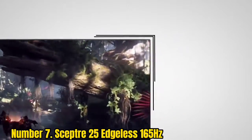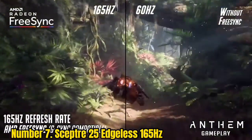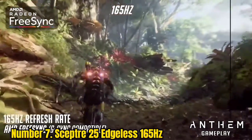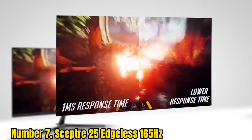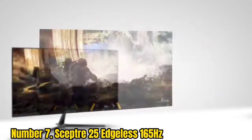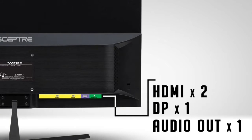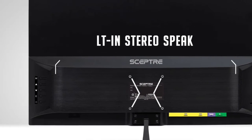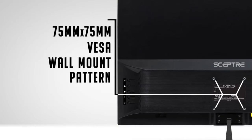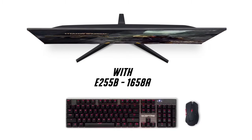Number 7: Scepter 25 Edgeless 165Hz. For less than $200, there's an awful lot that this gaming monitor gets right, offering a 1ms response time and a 165Hz refresh rate. There's also AMD FreeSync Premium support as well as built-in speakers. It's worth noting that this is a TN display, as opposed to the brighter IPS tech — but that's the trade-off with entry-level budget monitors that offer a high refresh rate. Unlike some other 165Hz monitors, there are virtually no reports of ghosting or graying where blacks aren't dark enough. If you're looking for an affordable screen for a multi-monitor HD gaming setup, this could be it, especially given those ultra-slender bezels which make up that edgeless design.